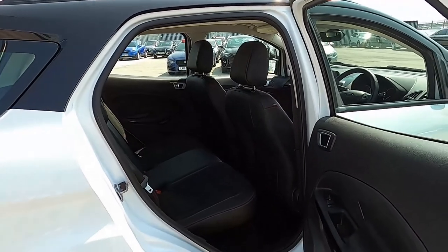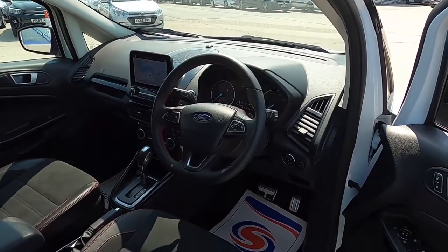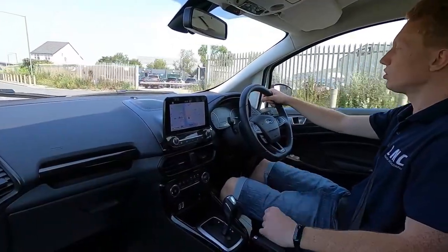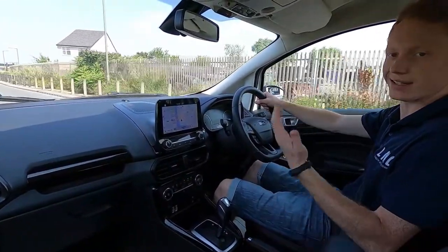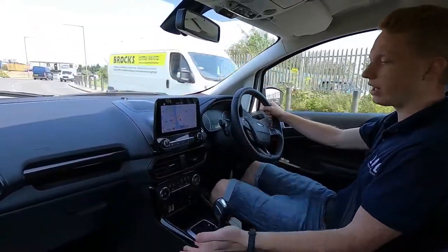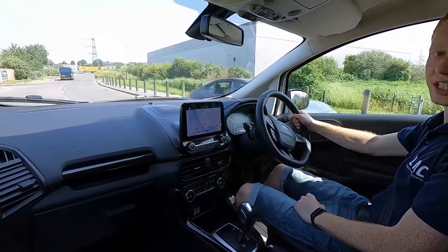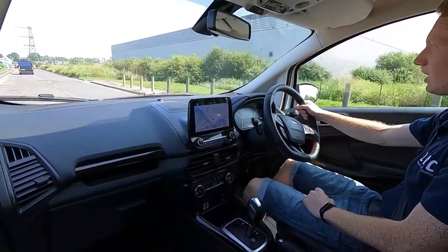Now let's jump into the driver's seat and take it for a drive. Out on the road the EcoSport is a lovely car to drive — it feels very spacious and roomy in here, with loads of leg room and loads of headroom as well.